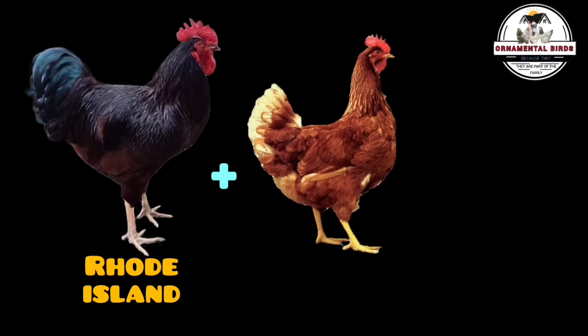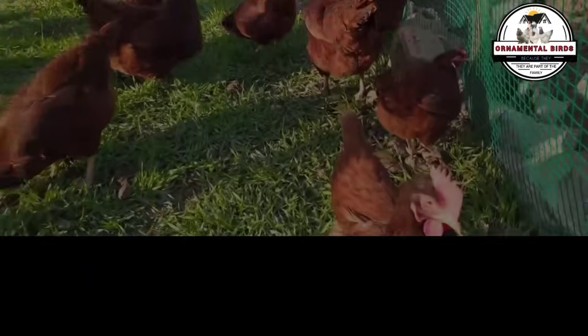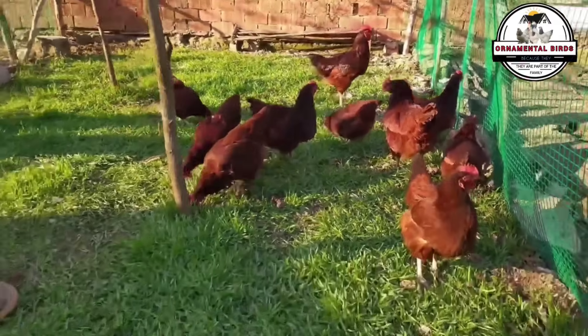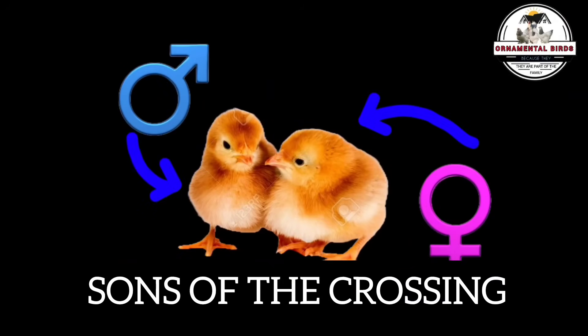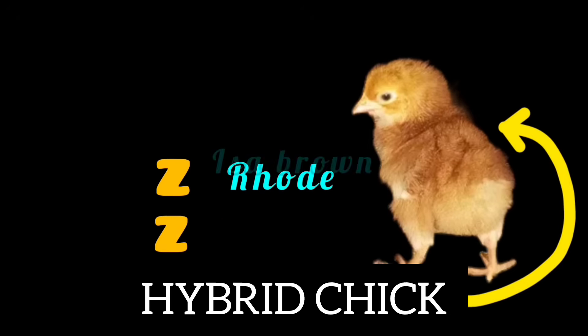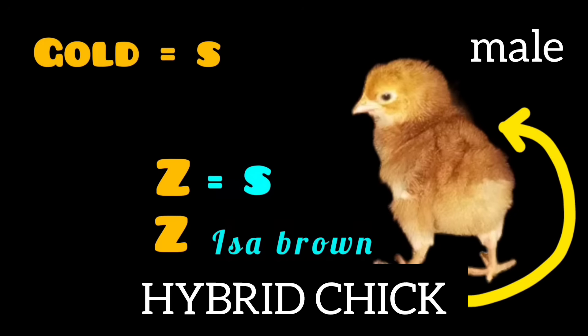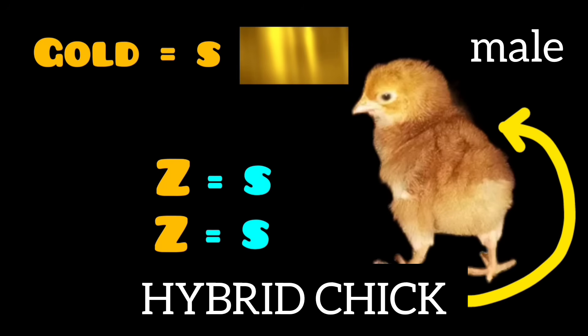Number 4: Red High Production Line. Let's look at the result of the cross between a Rhode Island Red Rooster and an Isobrown Hen. This results in chicks with characteristics influenced by the genetics of both breeds. One Z chromosome from the Rhode Island Red father, and another Z chromosome from the Isobrown mother. The Rhode Island Red is homozygous for the gold allele (S), carrying two S's since it has two Z chromosomes. In the male chick, the gold allele appears as a light yellow or gold color.